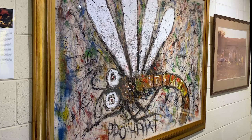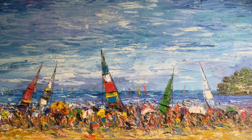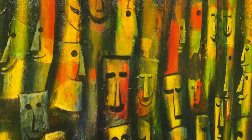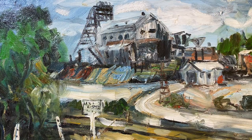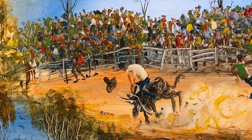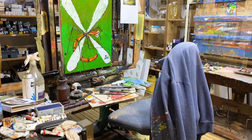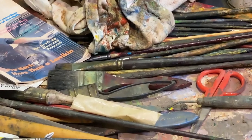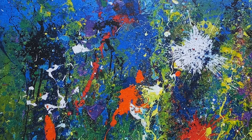Kevin Pro Hart, one of Australia's best loved contemporary artists, passed away in 2006, but his legacy lives on at the family-run Pro Hart Gallery. Pro lived and worked in Broken Hill for most of his life, and the city and surrounding outback were key sources of inspiration for his work. A painter, sculptor, performance and experimental artist, Pro was well known for his creative techniques, which included firing paint and other materials from a cannon.